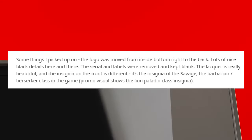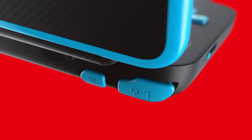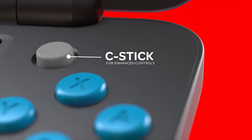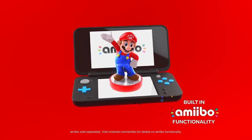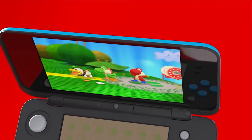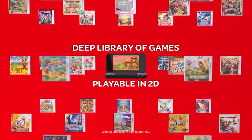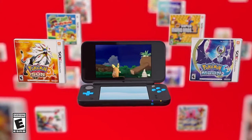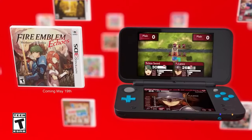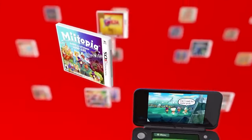He says that the logo was moved from the inside bottom right to the back, and there's lots of nice detail — the serial number and labels were removed and kept blank. I believe there are actually four unique versions of this console, though I'm unsure because there's not a picture of all four that I could find. I think each of the four consoles is actually different from each other, so they're kind of one-of-ones. I can't confirm that the Reddit post is 100% real, but looking at the colors compared to the promo pictures, it looks legit.